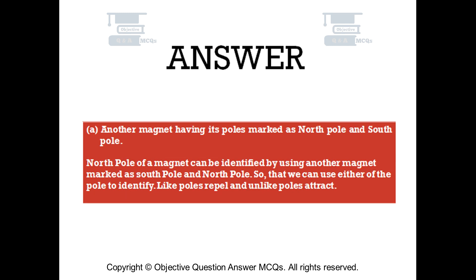The correct answer is Option A: Another magnet having its poles marked as north pole and south pole. The north pole of a magnet can be identified using another magnet with marked poles, so we can use either pole to identify it. Like poles repel and unlike poles attract.